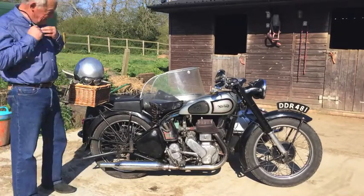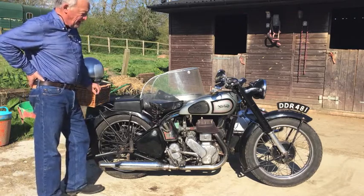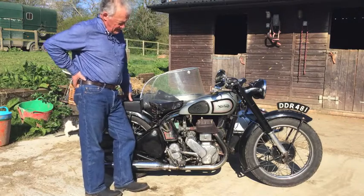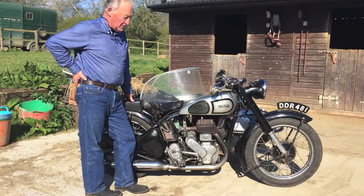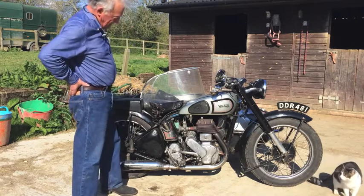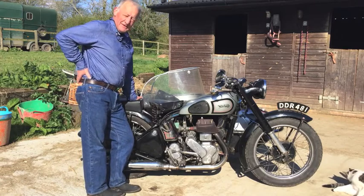OK chaps, I am now going to — this is the next instalment in my series of motorcycles that I own. Today, slightly tongue-in-cheek, I'm going to attempt to persuade you that this Norton 16H is one of the world's great motorcycles, perhaps up there in the top five or something, who knows. But yes, that's my proposition. Don't all laugh, but I'm going to have a go at this.